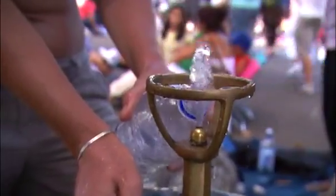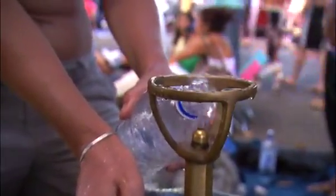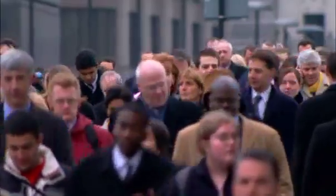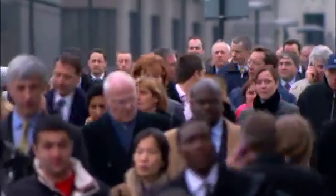As plastics degrade from overuse or exposure to high temperatures, BPA can be released into the food and water and enter the bloodstream when these products are consumed. As a result, most people in developed countries have traces of BPA in their blood.